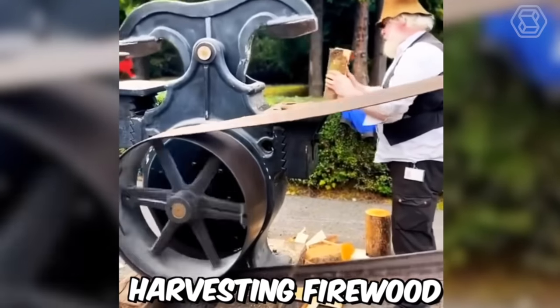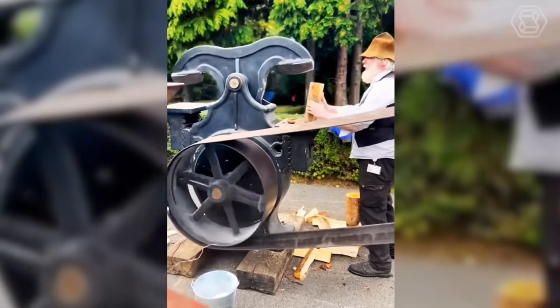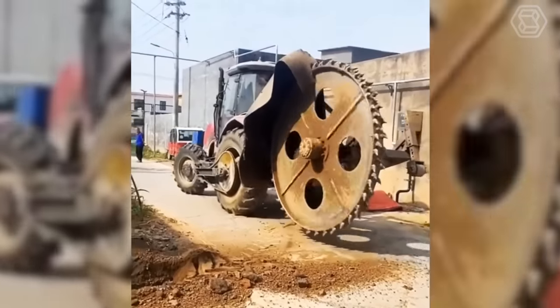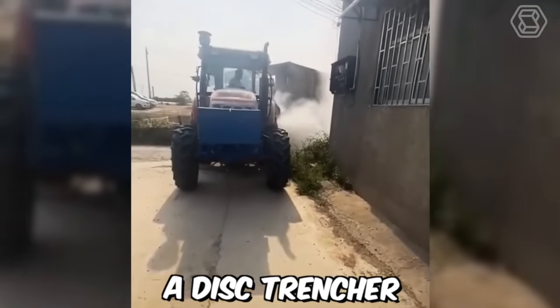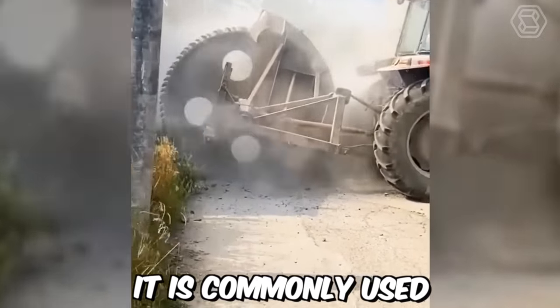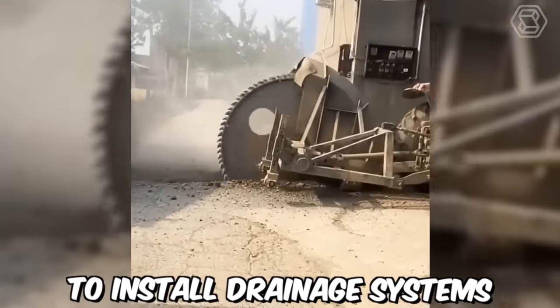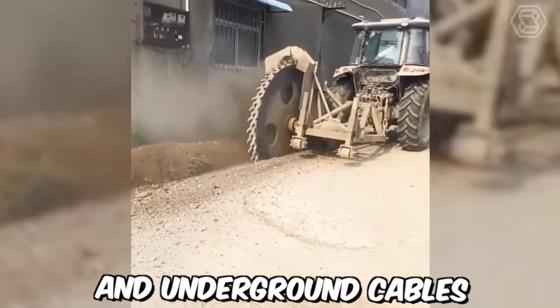Today, harvesting firewood has become not such a difficult process. A disk trencher is a piece of farming equipment used to create narrow trenches in the ground. It's commonly used in agriculture and construction to install drainage systems, irrigation pipes, and underground cables.